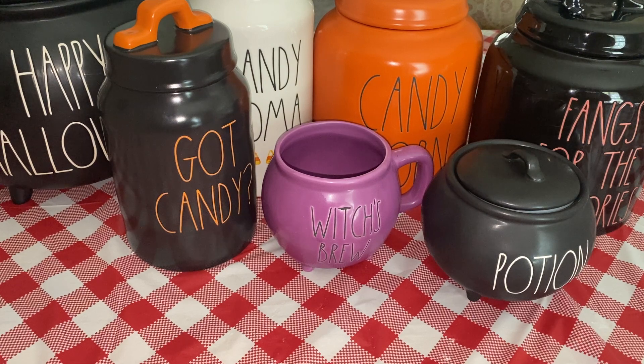I have a bunch of really cute pieces. I only buy pieces that I absolutely love and that I know I'll actually use. All of these are functional — I use all of them. So let's get into the video.